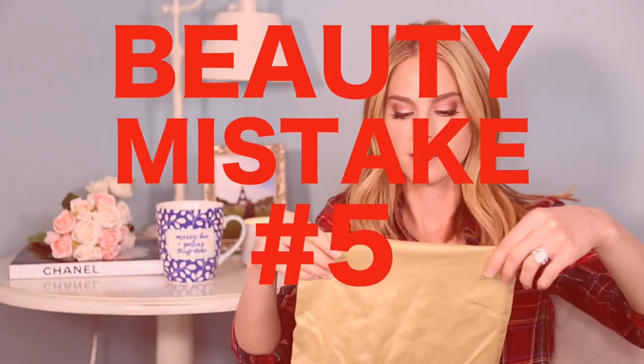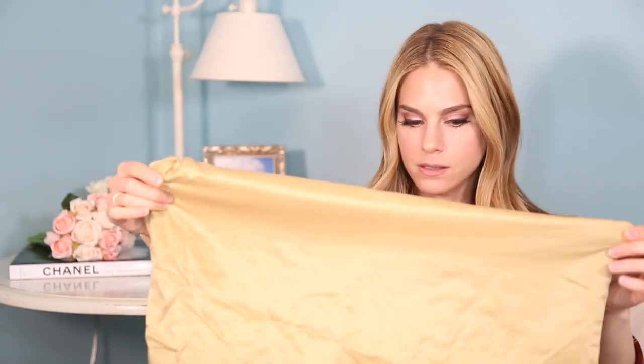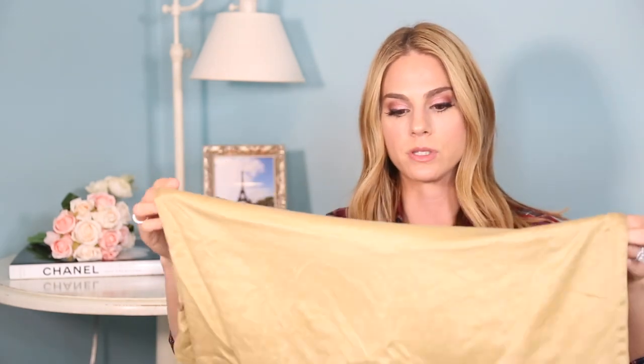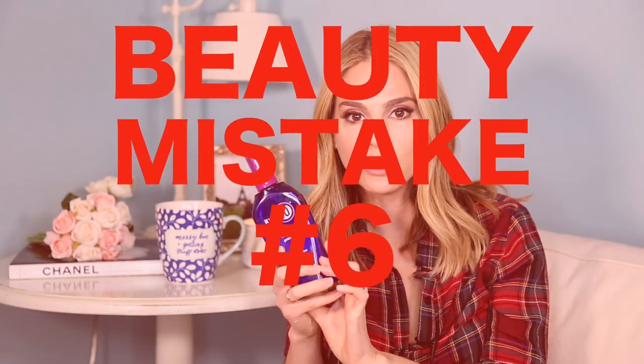Number five: not sleeping on a silk pillowcase. These slip pillowcases are great — I'll link everything below, you can get them at Sephora or on Amazon. Sleeping on a silk pillowcase is better for your hair and also helps prevent wrinkles. It's a beauty tip that's been around a long time, and I really noticed a big difference in my hair and skin.